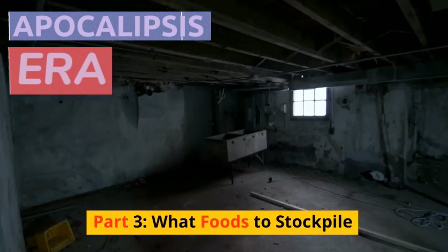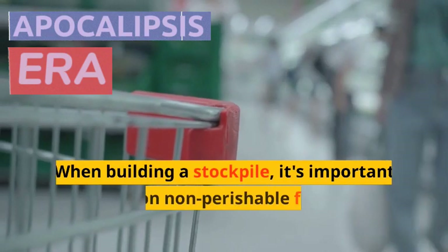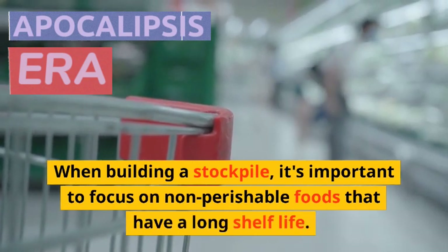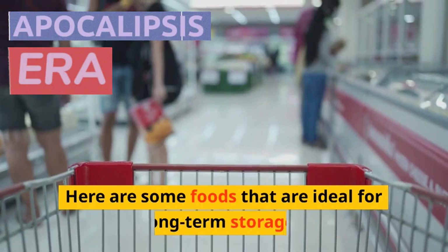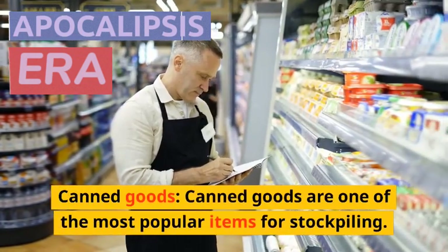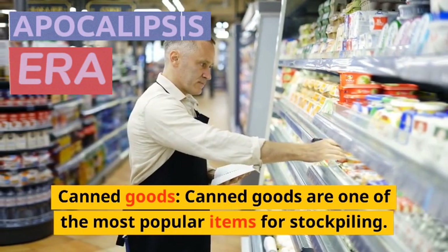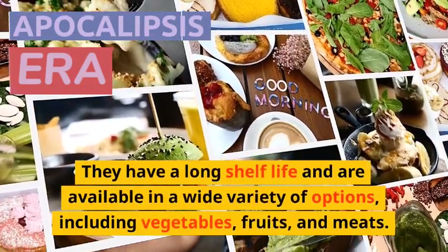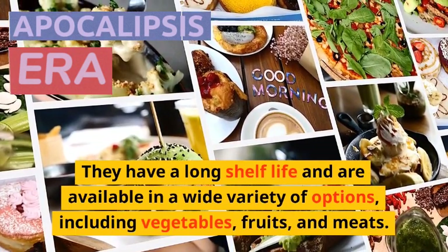Part 3: What Foods to Stockpile. When building a stockpile, it's important to focus on non-perishable foods that have a long shelf life. Here are some foods that are ideal for long-term storage. Canned goods are one of the most popular items for stockpiling. They have a long shelf life and are available in a wide variety of options, including vegetables, fruits, and meats.